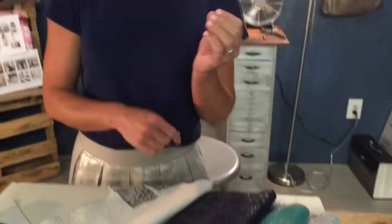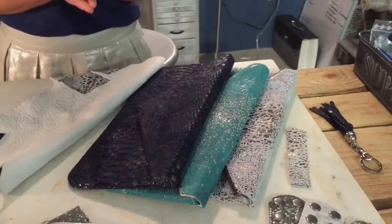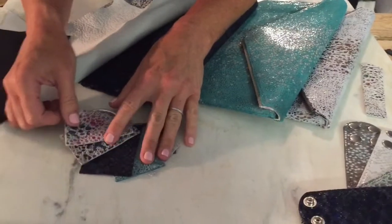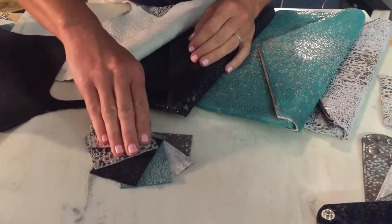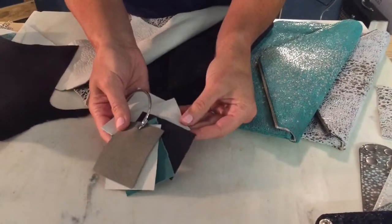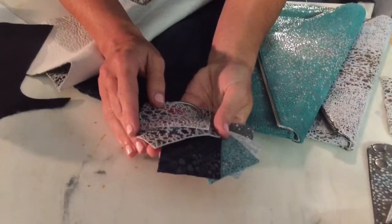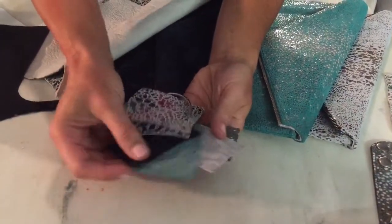We do cuffs and handbags and jewelry, belts, and all other accessories. This is our current colorway right now with all the different leathers. As you can see, these are the base colors, and then with the additional prints and embossments it creates these really unique, different pieces.